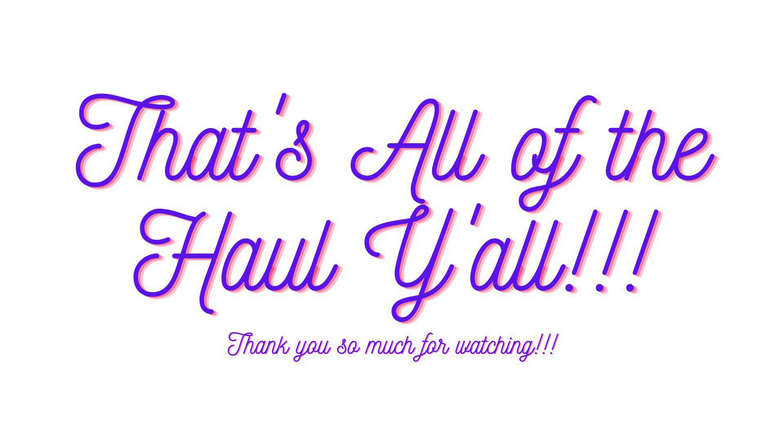If you guys enjoyed this, please make sure you give it a big thumbs up and hit that subscribe button. It would mean so much to me. If you have any questions or want to say hello, you can do it in the comments — I would love to chat with you. I hope you guys have a great day. Thank you so much for watching and good luck couponing.